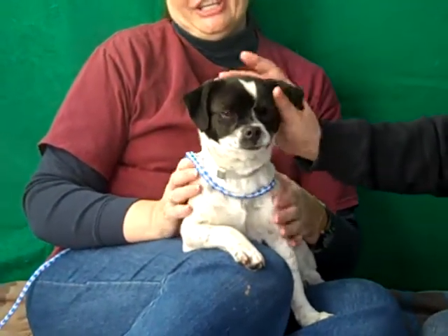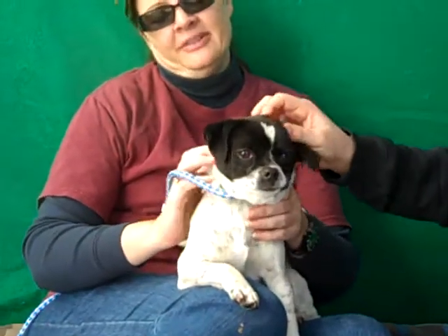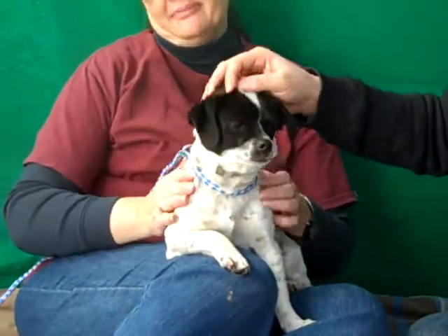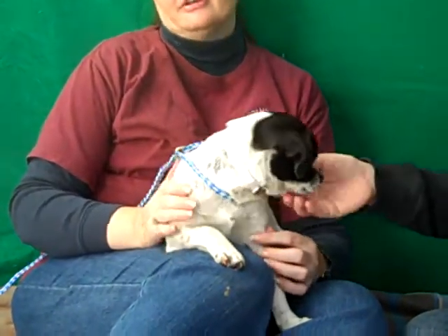Is there anything else you want to tell us about your time with Paisley? She's just a great little lap dog. I mean, you take her home and I think she'll just be perfect for any little family. She needs a little bit of training, like you said. Other than that, she's a perfect little dog.